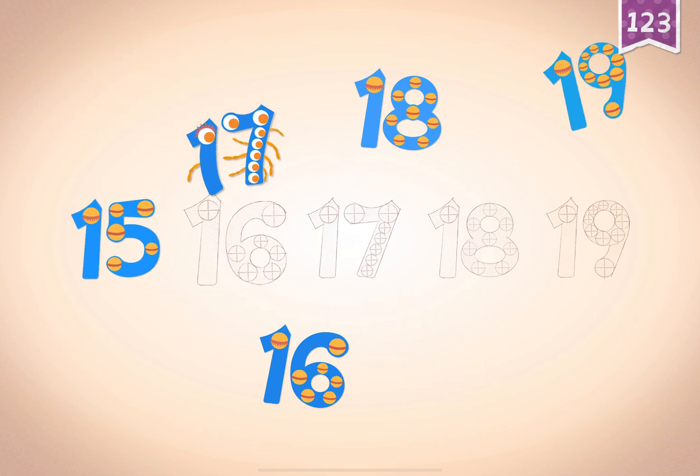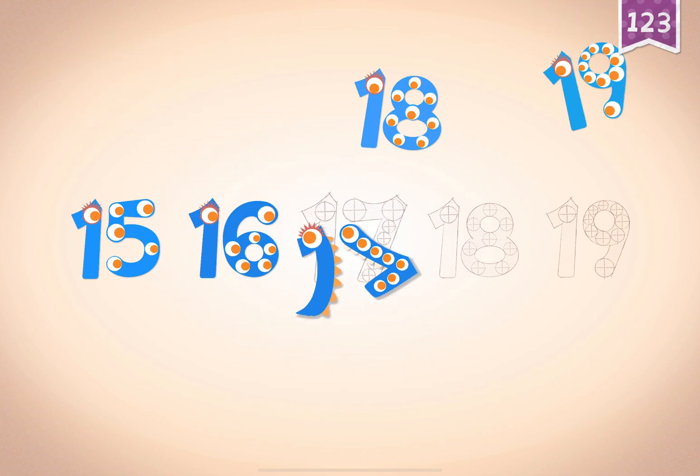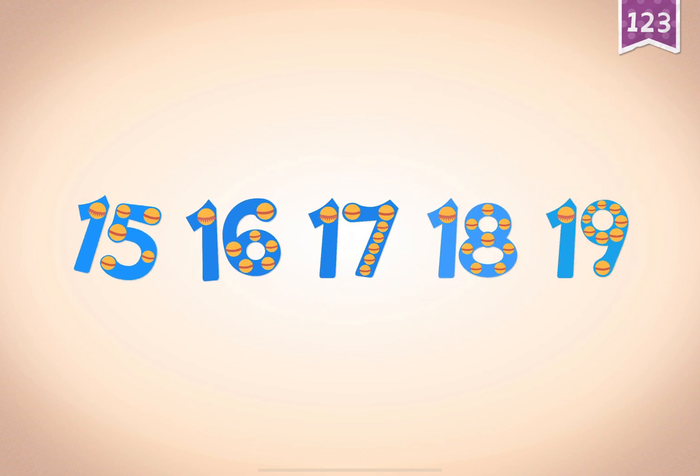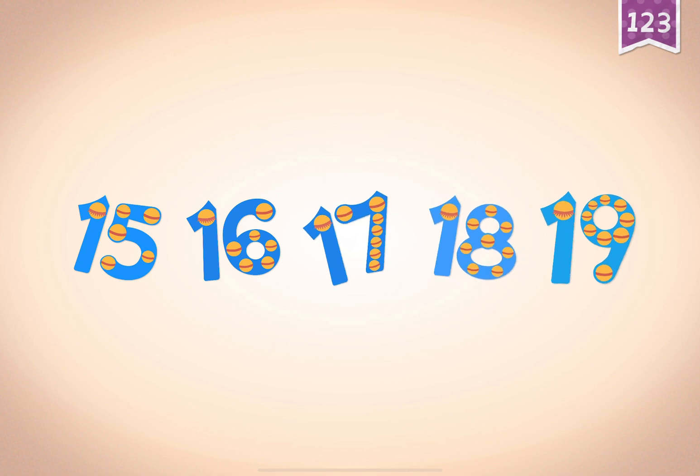Fifteen, fifteen. Sixteen, sixteen. Seventeen, seventeen. Eighteen, eighteen. Nineteen, nineteen. Fifteen, fifteen. Sixteen. Eighteen. Nineteen.